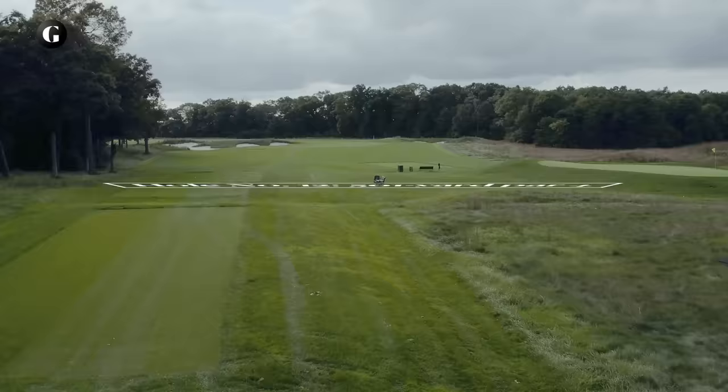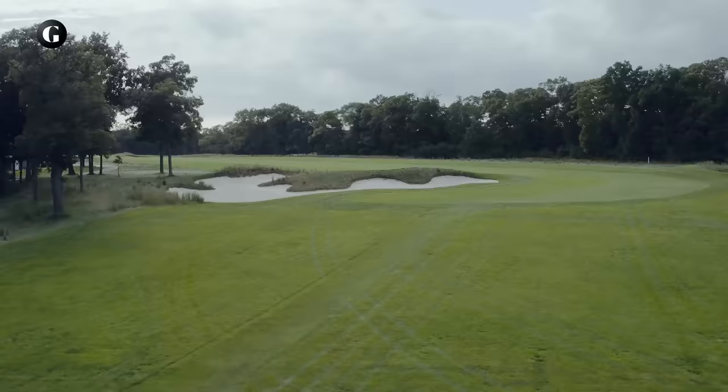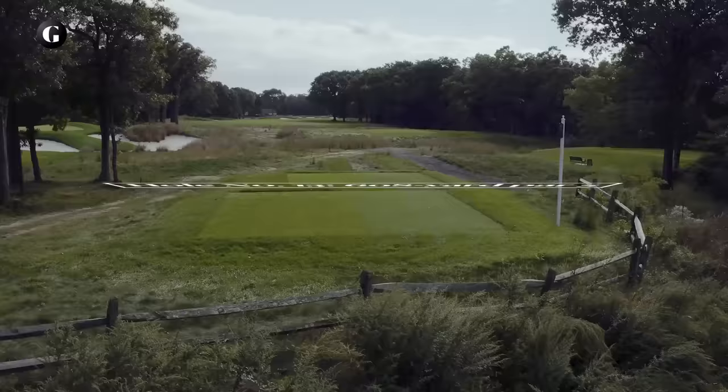On the par 4 12th, the average golfer from the regular tee is simply trying to avoid the huge bunker on the left in order to leave a second shot of around 200 yards. But the average tour pro will fly it over the far left corner of that bunker, or even over trees farther left, to have a short iron approach into the green. For them, this hole plays at the same length as the par 5 fourth, but is much simpler.